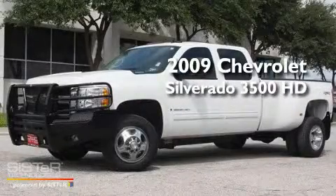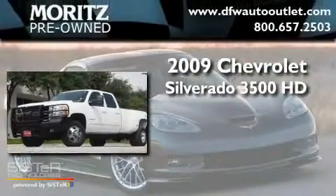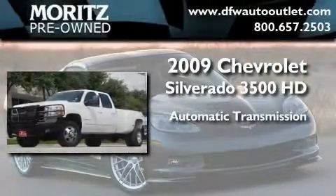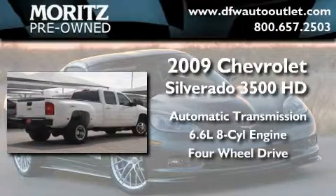This is a 2009 Chevrolet Silverado 3500 HD. This truck has an automatic transmission, a 6.6 liter V8, and the added safety and control of 4-wheel drive.